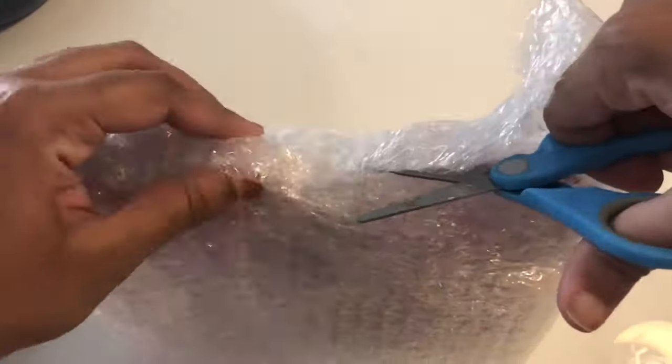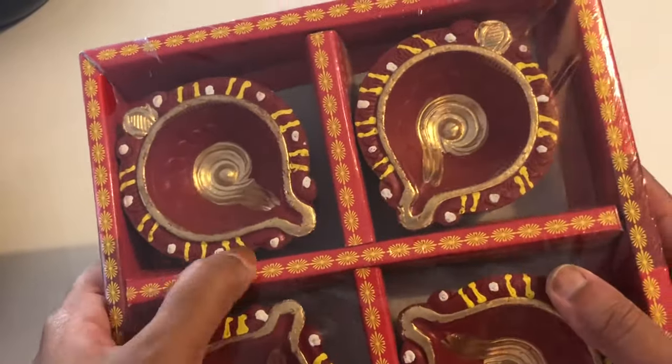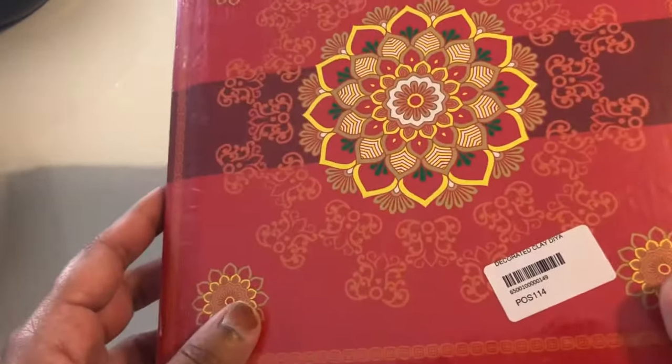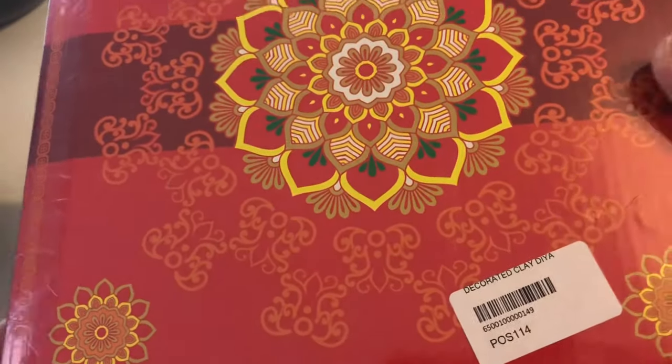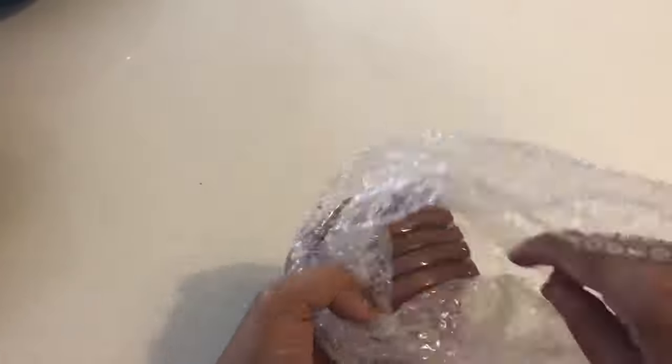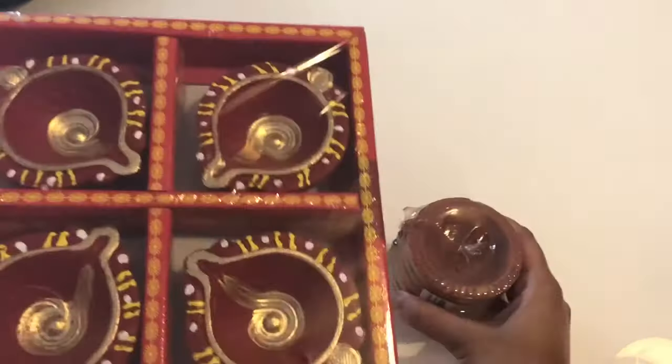The next two items are festival related, since Diwali is around the corner. I ordered some diyas — and again the packaging was really nicely made. The first package consists of four decorated diyas and costs two pounds 50 pence. The next are plain diyas — this package consists of six diyas and costs one pound 50 pence for the whole set. So these are the two sets I got for this Diwali.